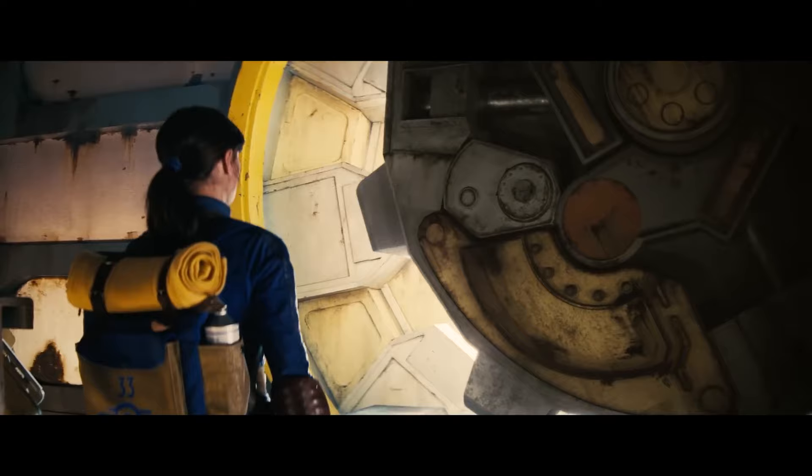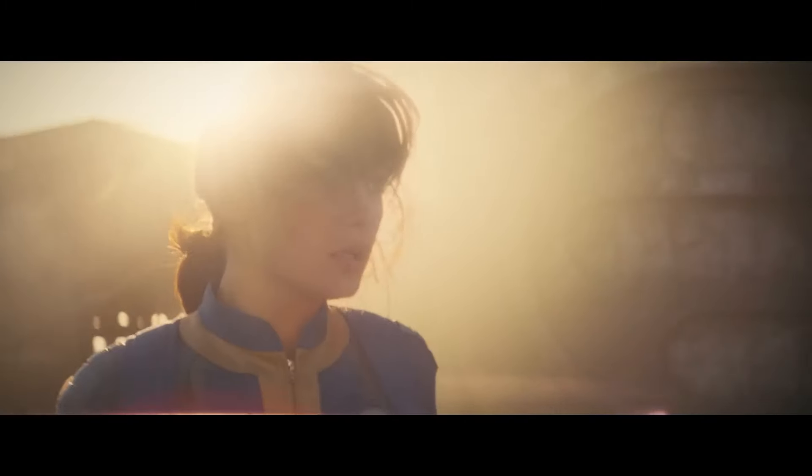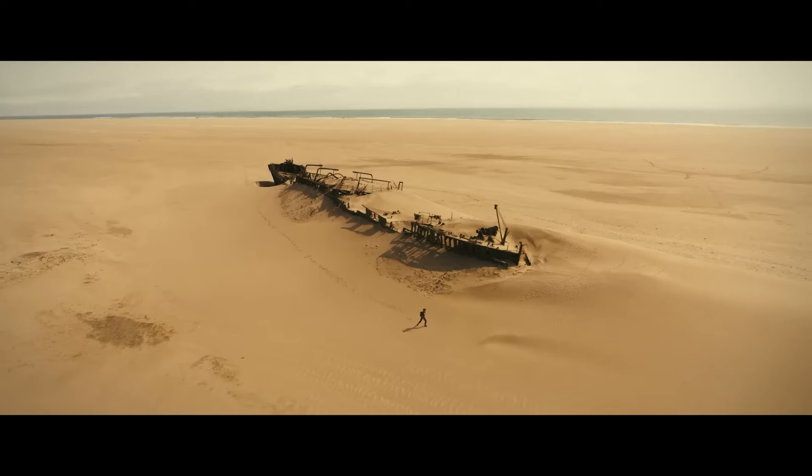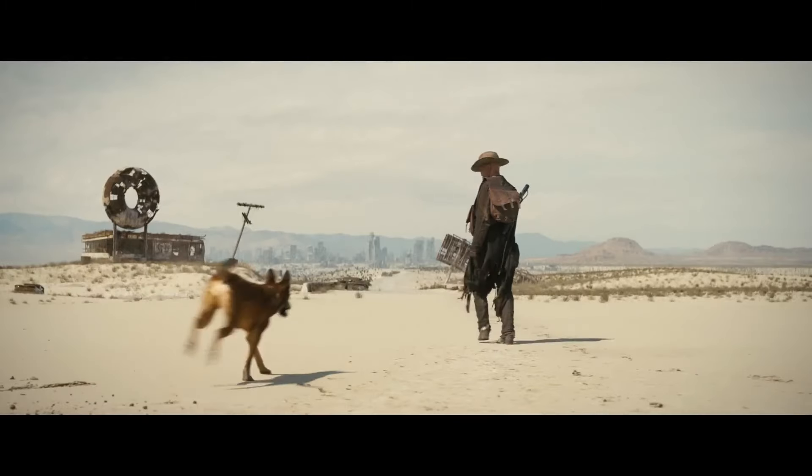For over a decade, Magnopus has been a pioneering technology and creative studio building one-of-a-kind entertainment experiences. From immersive VR and AR experiences to all aspects of virtual production, spanning in-camera VFX, virtual art department, and LED volume operations.